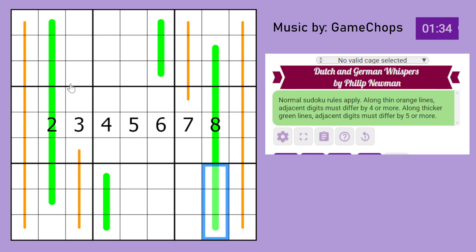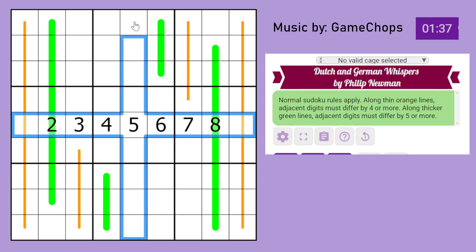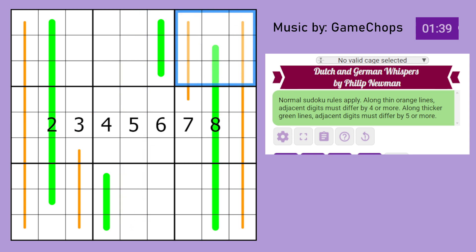Those are the rules. Additionally, normal Sudoku rules apply, so every row, every column, every 3-by-3 box has the digits 1 to 9.